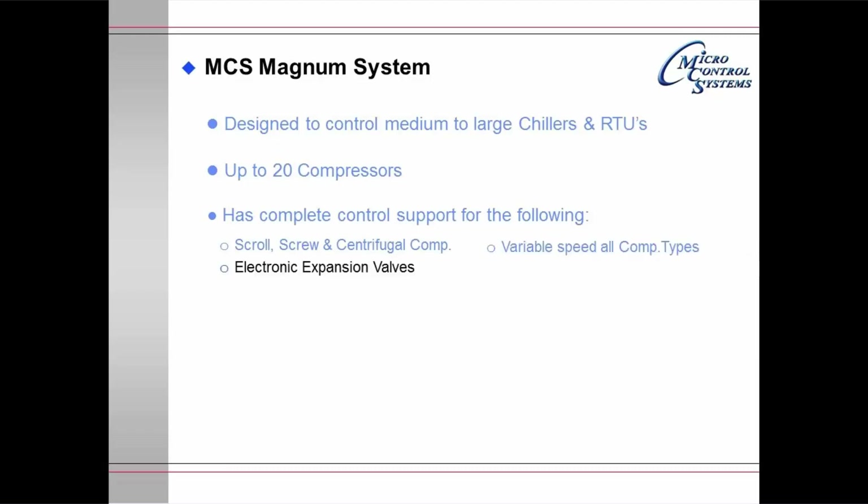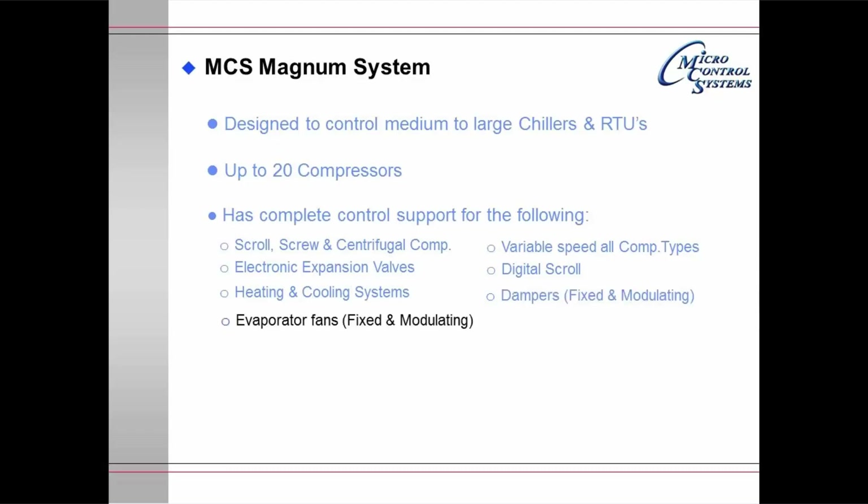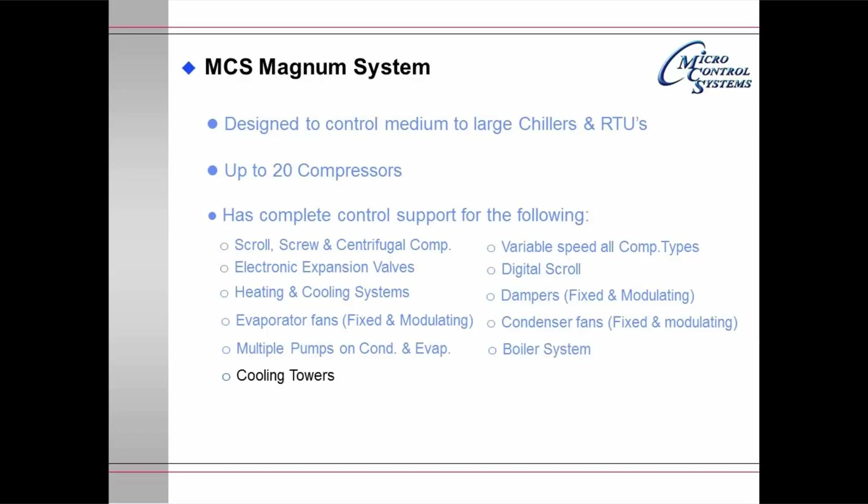It handles variable speed on all compressor types and electronic expansion valves. It handles digital scroll packages and has a heating and cooling system. It controls dampers both fixed and modulating, evaporator fans both fixed and modulating, and multiple pumps on condensers and evaporators. It automatically switches to the backup pump if the primary pump goes down and also does pump rotation. It has a boiler system and can support cooling towers.